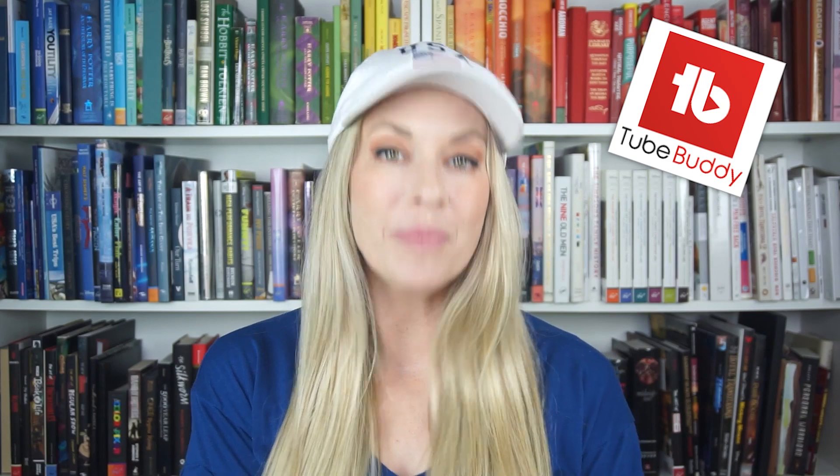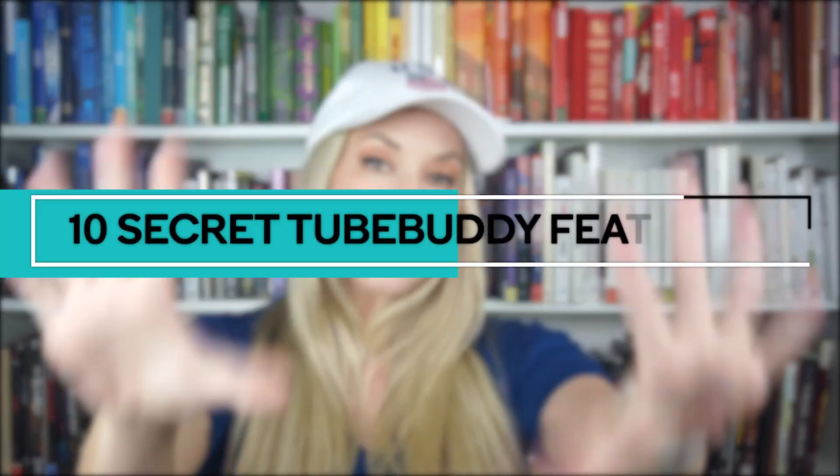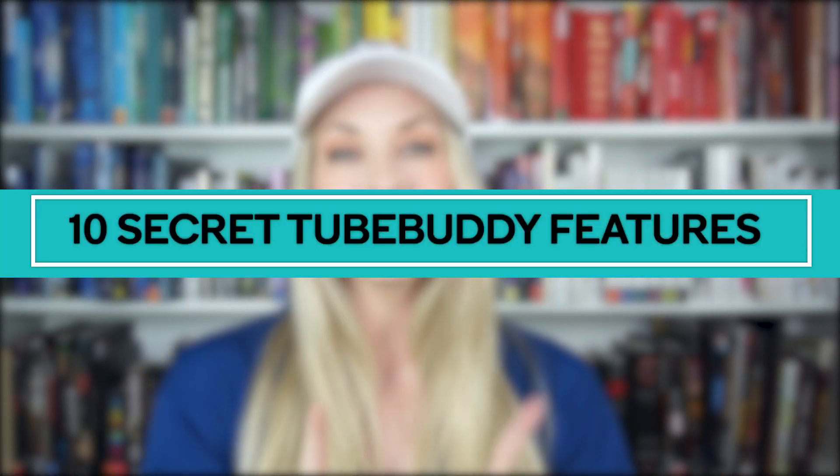If you're a YouTuber, you've probably heard people say that you need to get TubeBuddy. And that's because TubeBuddy is a super powerful tool to help you get more views on your channel. It'll help you research your videos so they can rank super high in YouTube search. It'll help you manage your channel and help you optimize your channel. But in today's video, I'm going to break down 10 unknown TubeBuddy features so that way you can level up your channel.